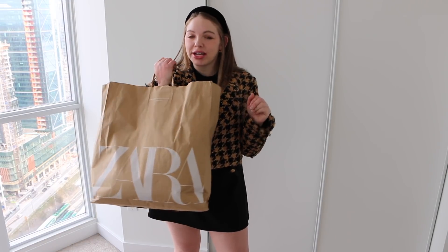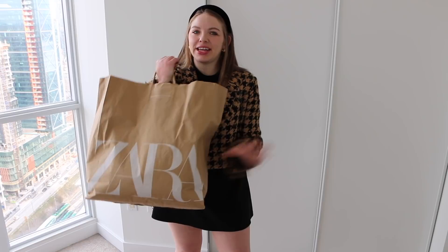Hi guys, welcome back to my channel. I just got back from Zara and you don't want to skip over this part of the video because oh my god, do they ever have some amazing stuff. I just picked up a bunch of cute co-ords, including this item from Zara which you will see in the vlog.